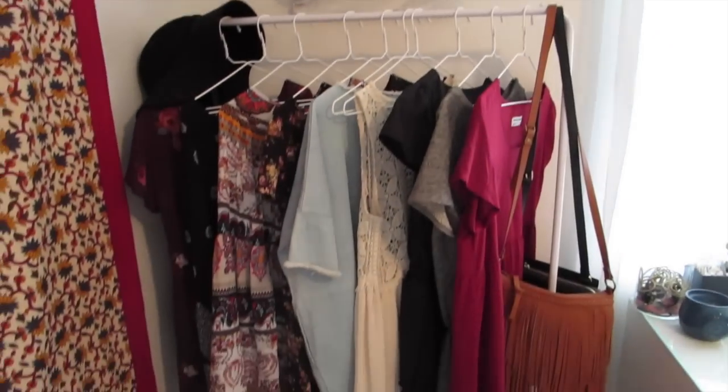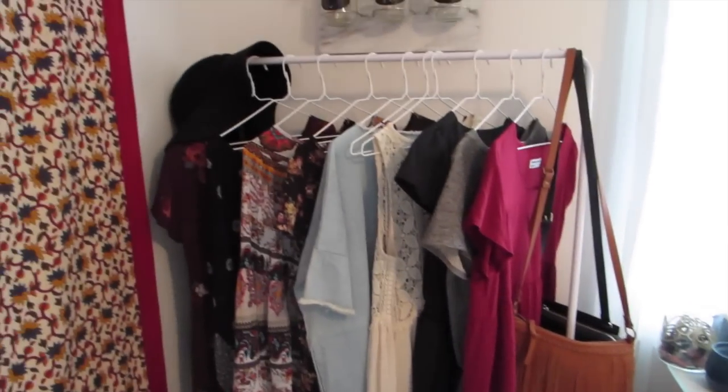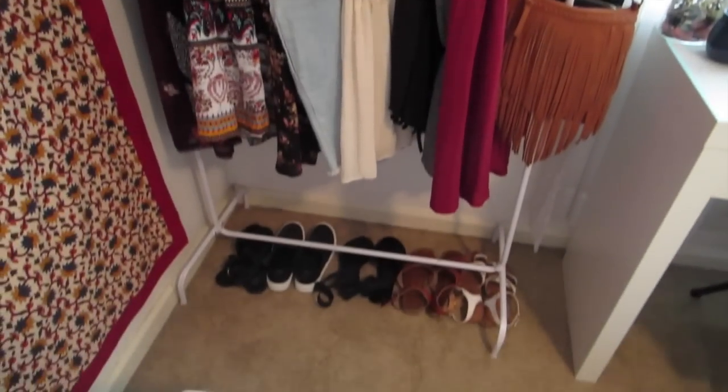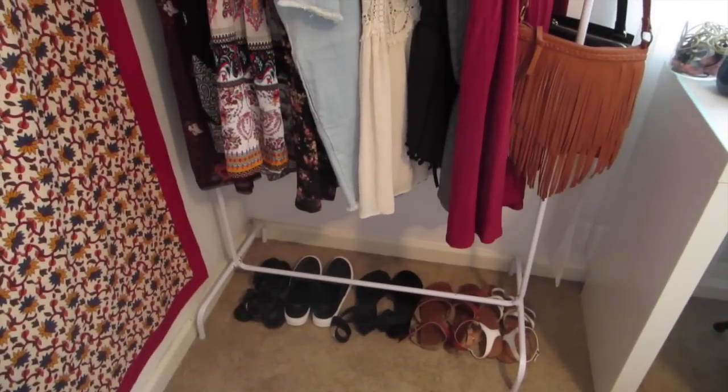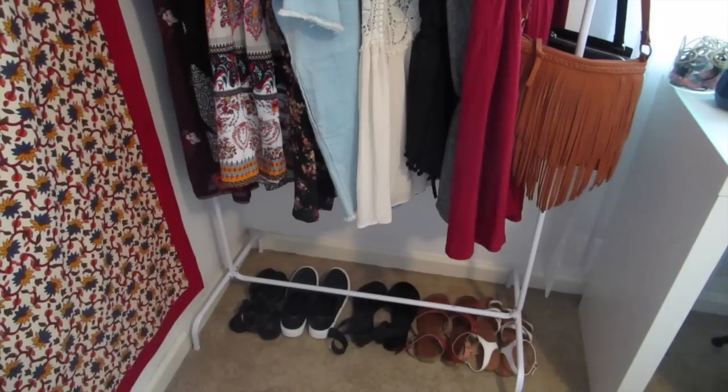Coming down is my clothing rack — this section is all dresses. I hang all my purses on them and I have a hat up there. Going down, I keep my shoes — I have my sandals and those Vans-looking shoes.